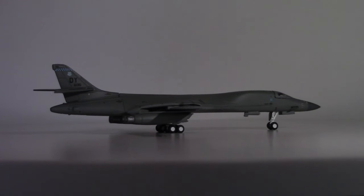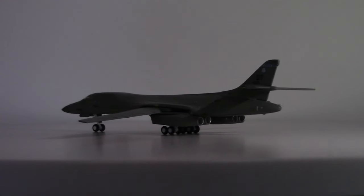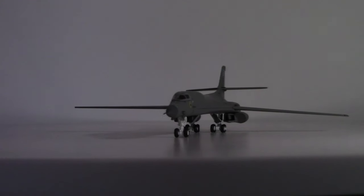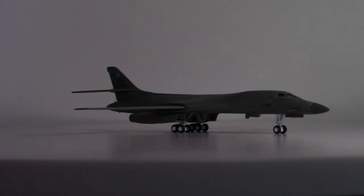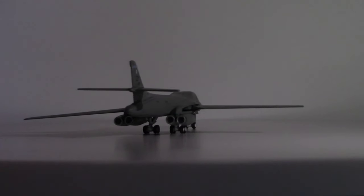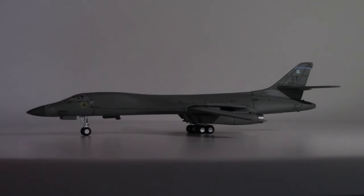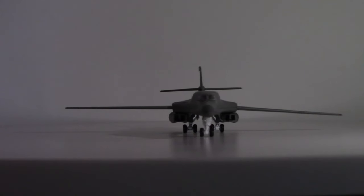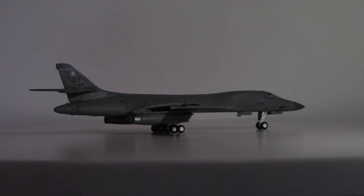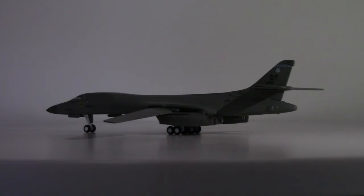The B-1B is crewed by a minimum of four people. The crew allocations include an aircraft commander, a pilot, an offensive systems officer, and a defensive systems officer. So we've got two people flying the airplane, one crew member above both of those, and then people who are strictly taking care of the ordnance on board in terms of offensive and defensive weaponry — countermeasures including chaff, flare systems, and radar countermeasures.